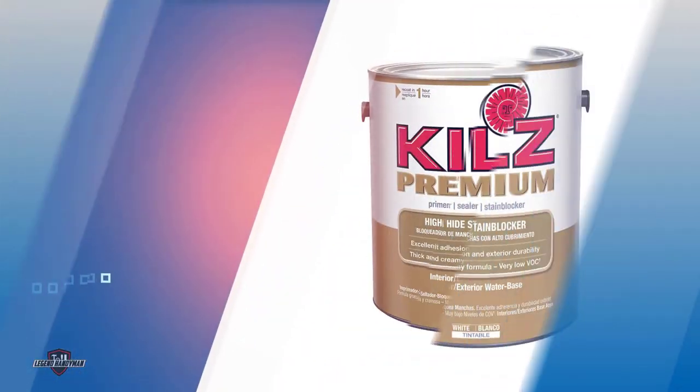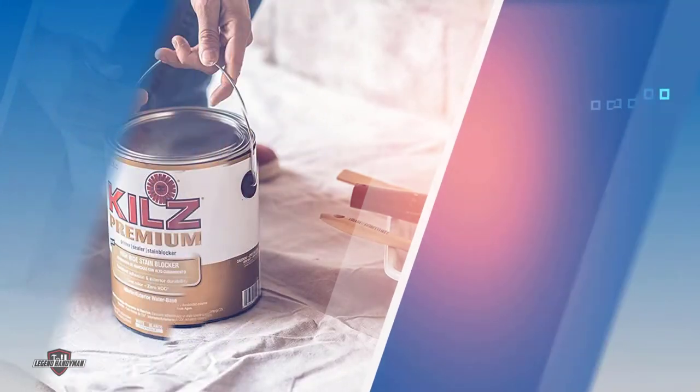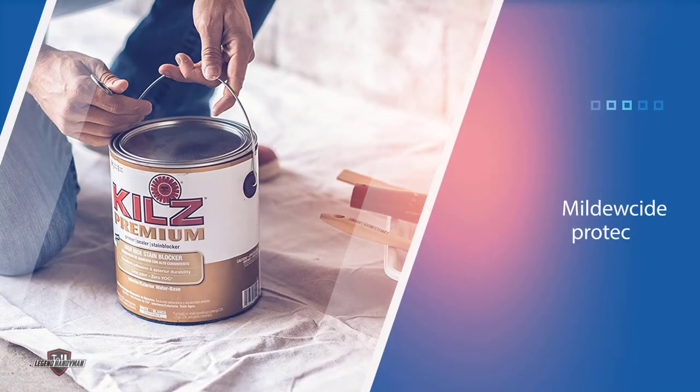It features mildewcide protection to prevent mildew and mold, with excellent adhesion for most surfaces. Use on interior and exterior drywall, plaster, woodwork, paneling, masonry, and brick.